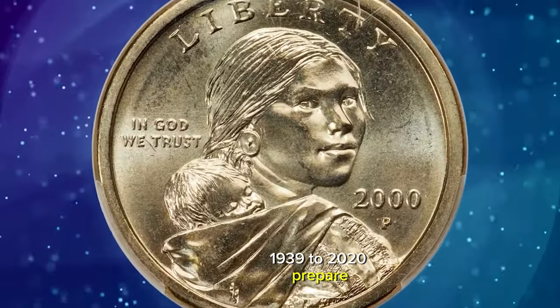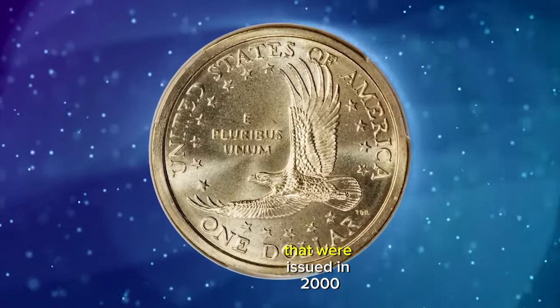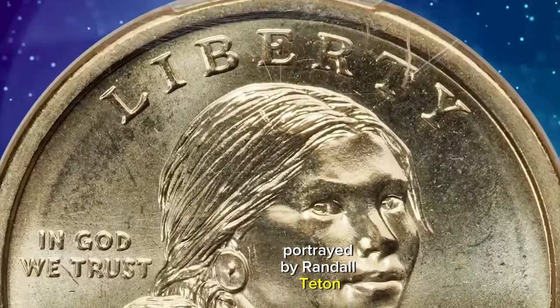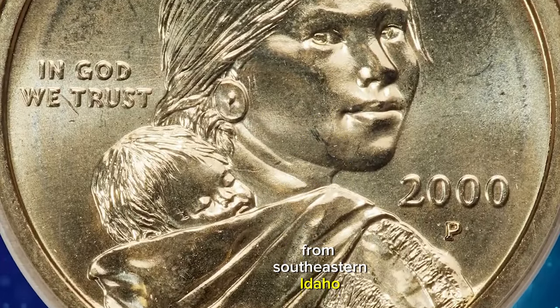1939–2020, prepared designs for the new dollar coins that were issued in 2000, featuring Sacagawea as portrayed by Randall Teton, a member of the Shoshone-Bannock tribe from southeastern Idaho.